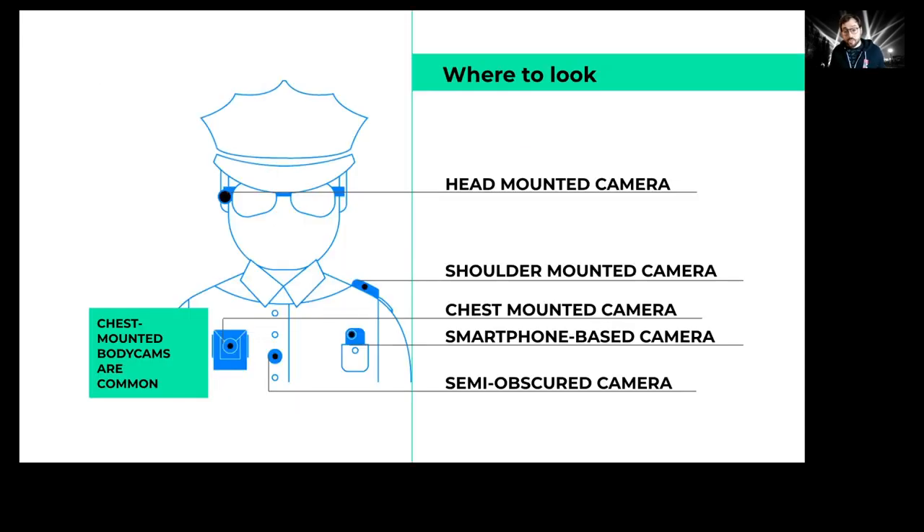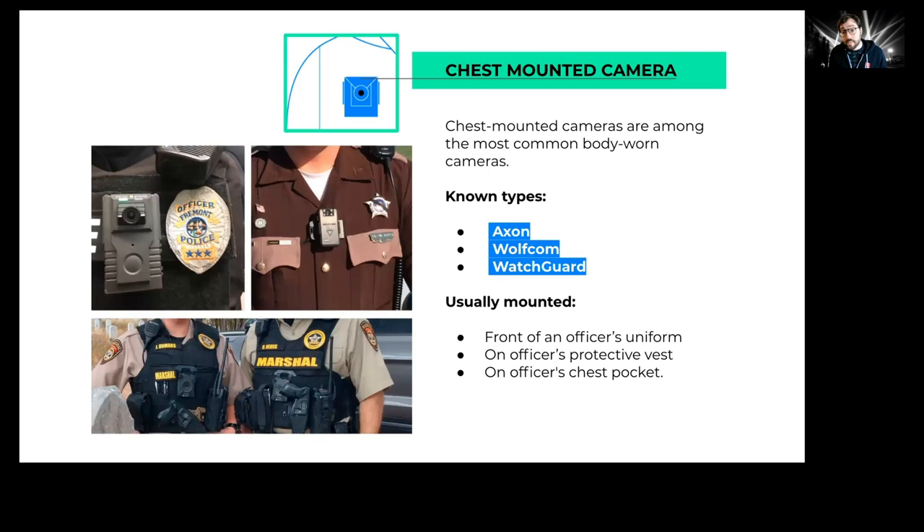When looking at a police officer, there are a few places to look for a body-worn camera. There will be confusing things like walkie-talkies, badges, and name tags, but for technology, look on either the left or right side of the uniform, in the center, or in the officer's pocket. You might also look at the shoulder, or around the head, helmet, or hat. The most common type is mounted on the chest — also called front-facing cameras. The Axon camera is the most common one out there.